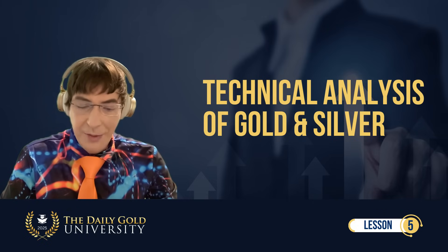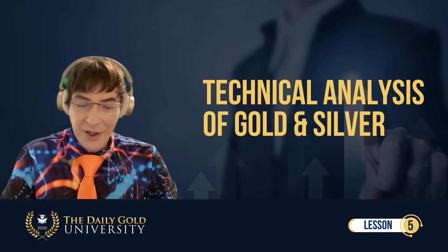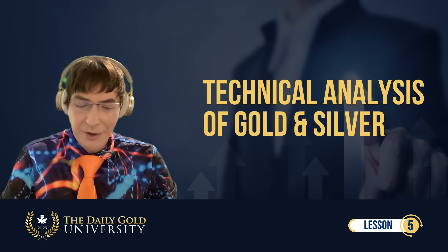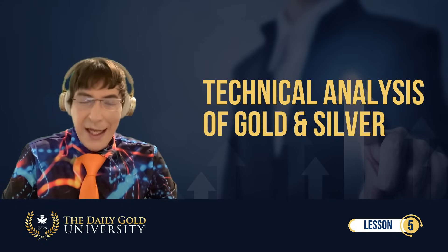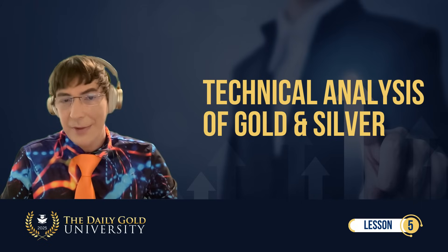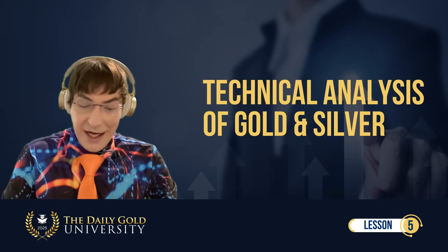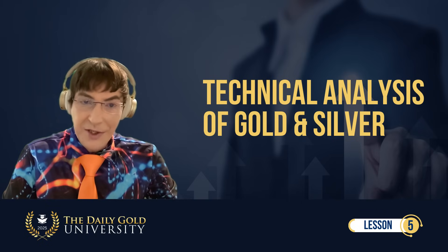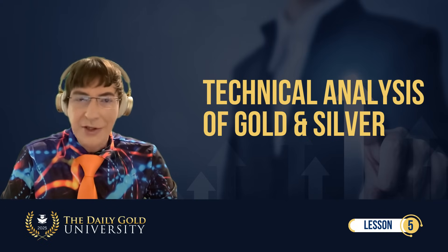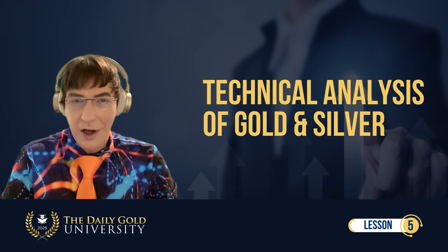In past lessons, I explained the importance of intermarket analysis for gold and the entire precious metals sector. Gold must outperform the stock market and other asset classes to be in a secular bull market. Although gold has trended higher in recent years and broke out from its cup-and-handle pattern, it has yet to outperform the stock market in the conventional 60-40 portfolio. Mining stocks and silver especially remained in a secular bear market until March of 2024. Capital has yet to move out of conventional assets in favor of gold and precious metals.